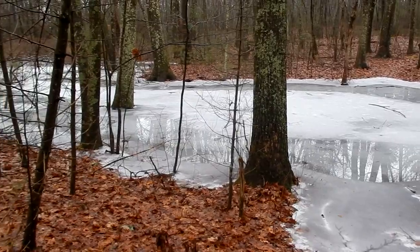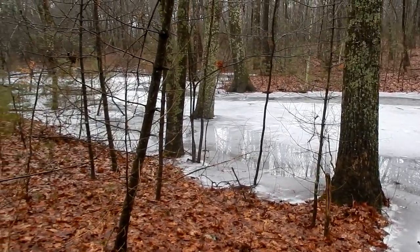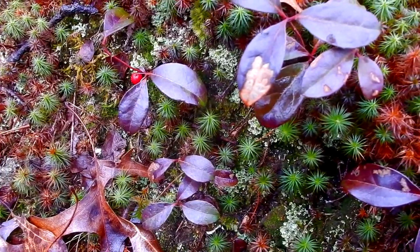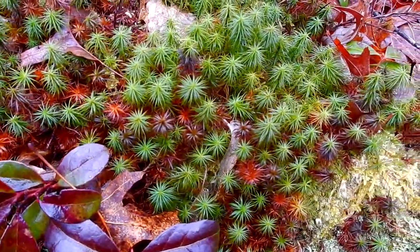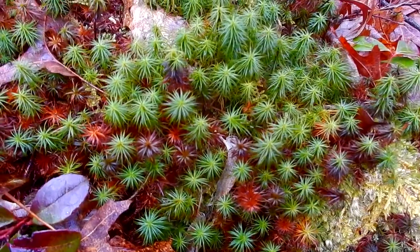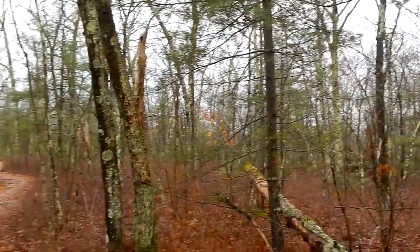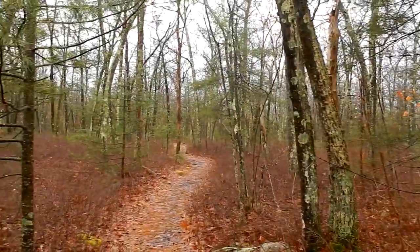I'm not hearing any traffic noise out here, this is wonderful. Here's some wintergreen, also called tea berry, and there's this little berry. We have some beautiful moss — that's hair cap moss — and some pixie cup lichen. Oh, I hear the tufted titmouse; they're such cute birds. I always love exploring new trails.